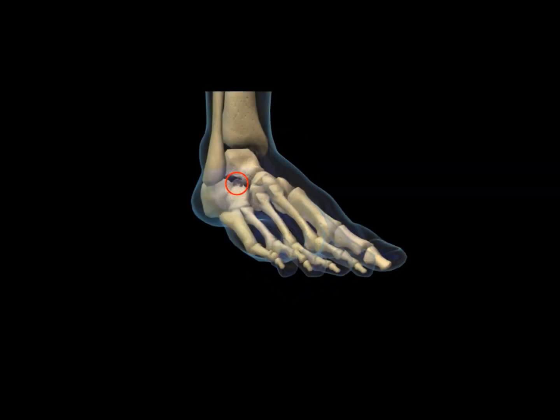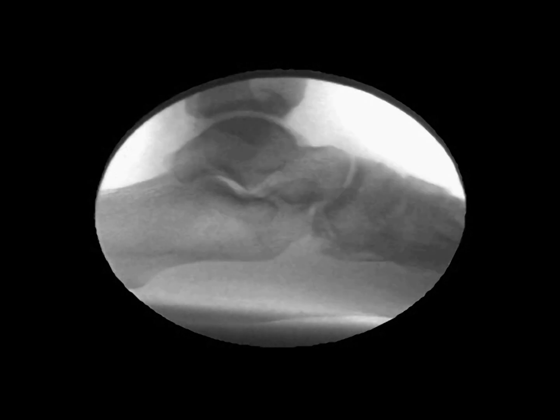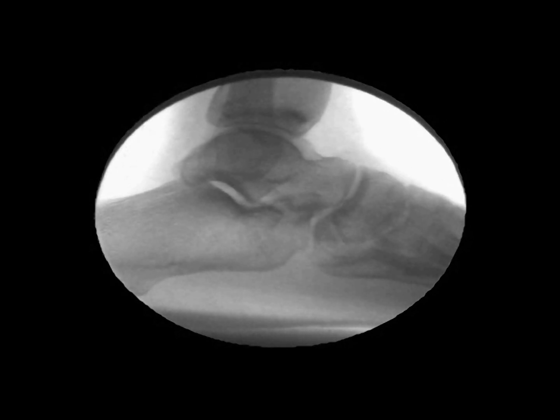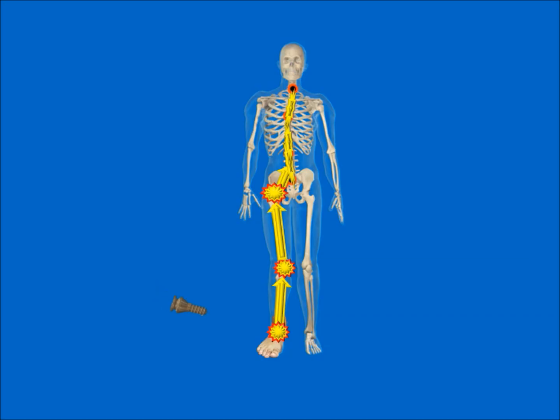HyperCure is a titanium stent that is inserted through a small incision into a naturally occurring space located between the ankle and heel bones. HyperCure maintains the alignment of these two bones, and the normal amount of motion still occurs. Instantly, the structural foundation is restored, which helps to realign the entire body.